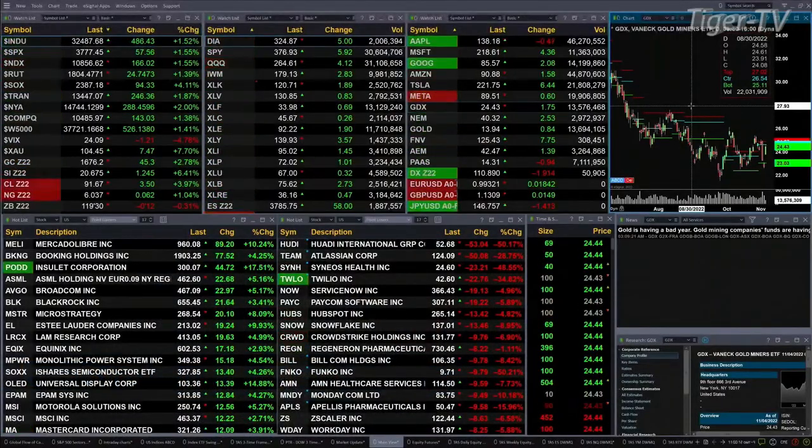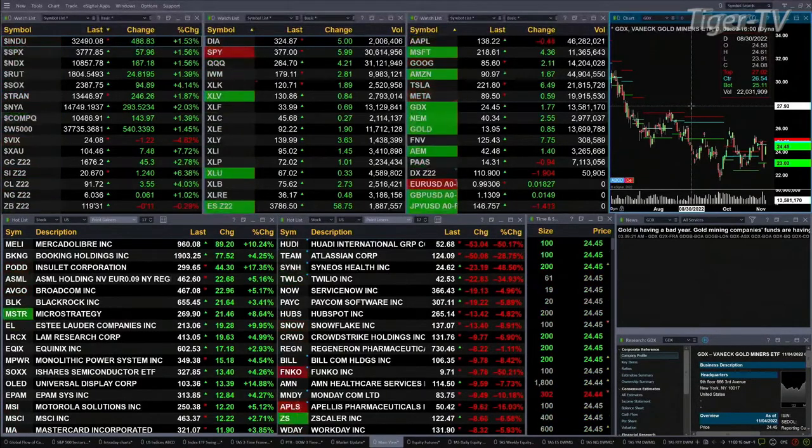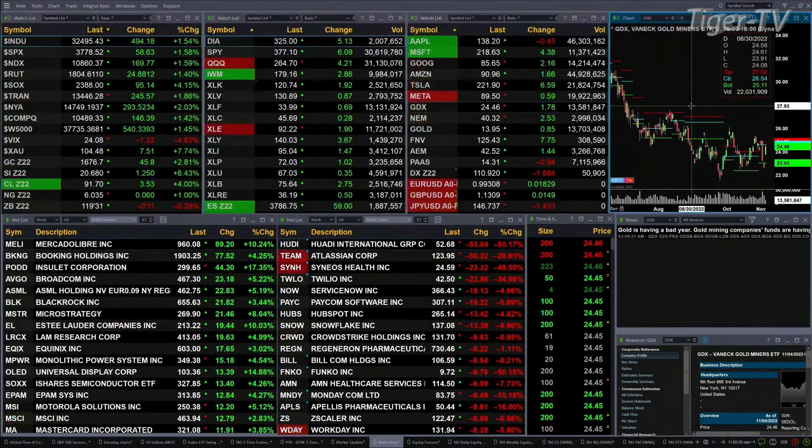Currently we have a sea of green out here. All the U.S. indices are trading to the upside. The leader is the semis, up one and a half percent. Same with the S&P and the Nasdaq — that's 491, 58, and 168 points to the upside.